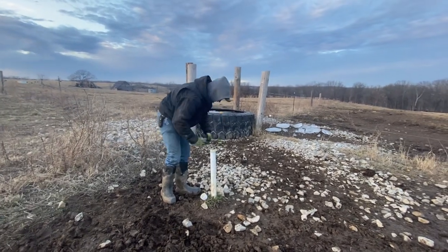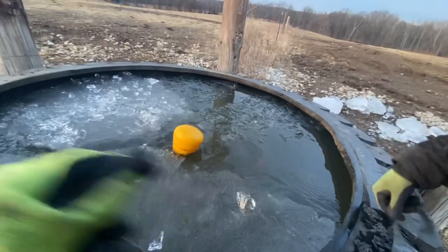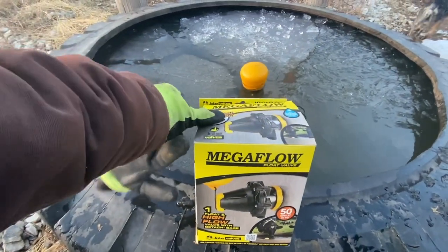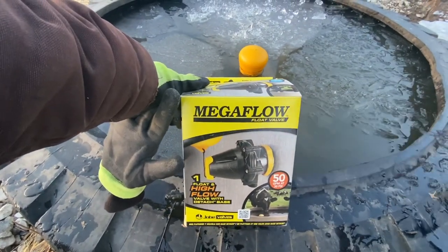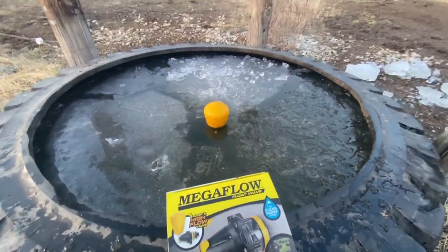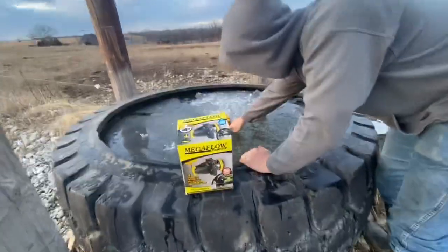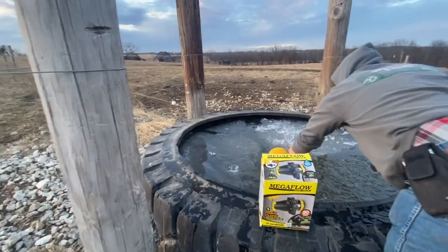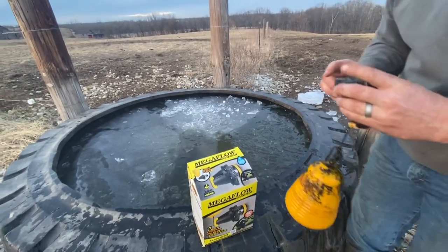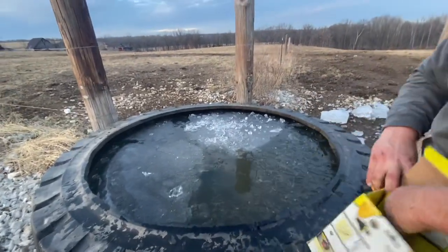So what's the problem? Since we moved cows over here today, we've got to fix the float. I know what's going to happen. We use these Mega Float valves for all of the tire tanks. We'll put the link to Mega Float below — they have different kinds of valves. This is the one we prefer to use.